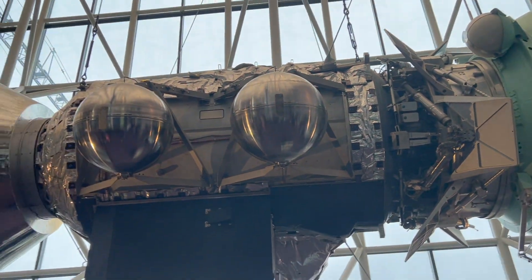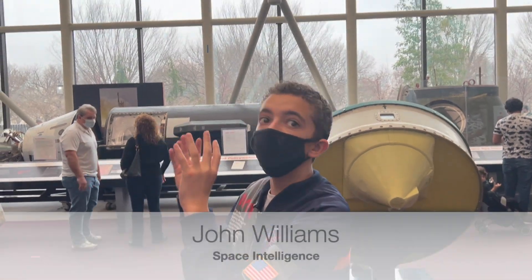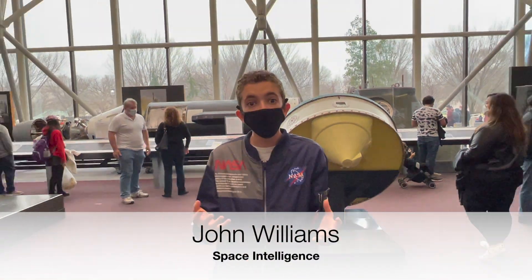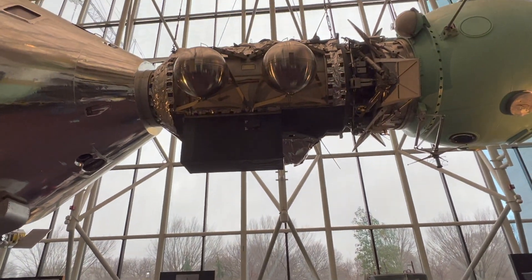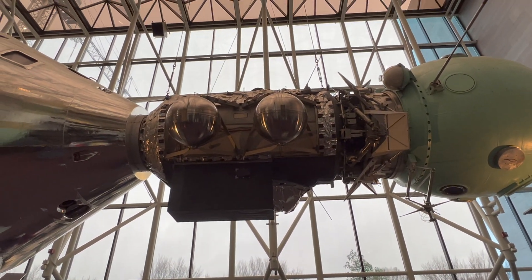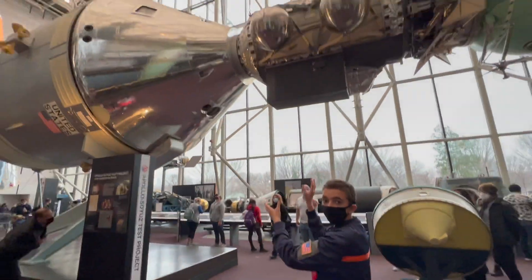This actual module, instead of being just a mock-up, was actually real spaceflight hardware that was a backup for the real one. So this thing could have been the one used in real space, but it wasn't. When the Apollo capsule went up, it actually had this docking module on the front of it.